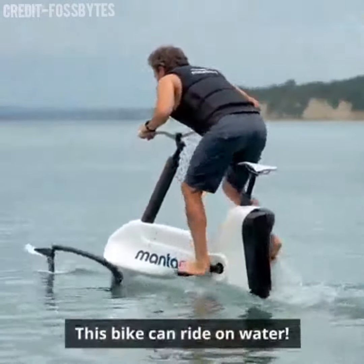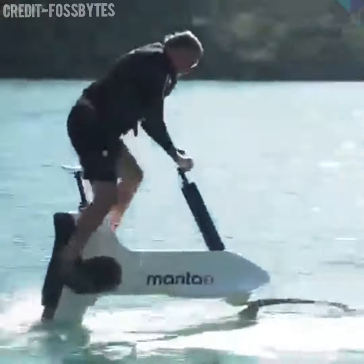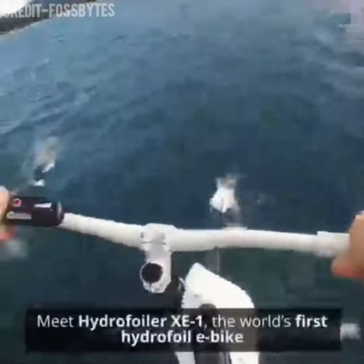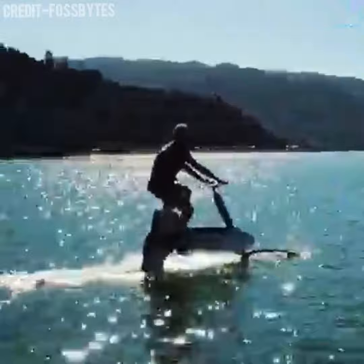You have seen all kinds of vehicles moving on water, but this is like a bicycle. This is a Hydrofoiler XE1 made by Manta 5. It is a normal bike that moves forward when pedaling.